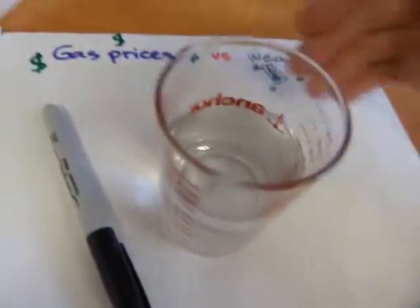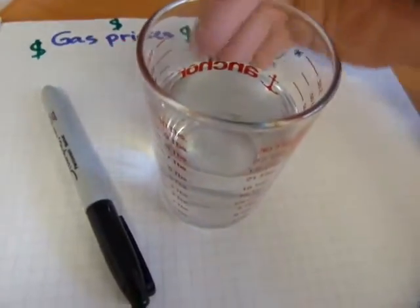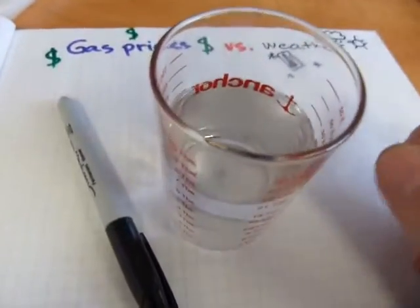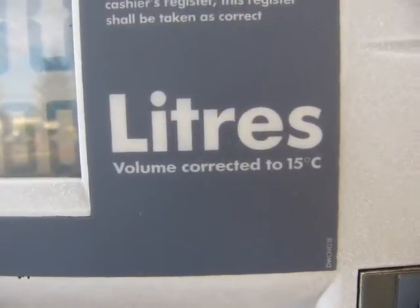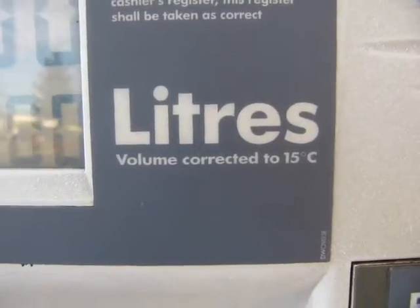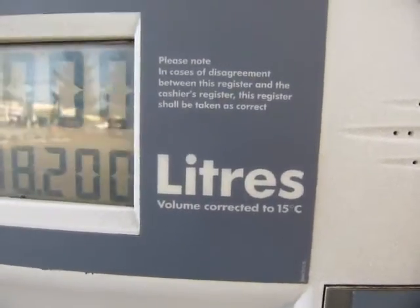Consequently, you get better gas mileage with cold fuel than with hot fuel, because cold fuel contains more particles of hydrocarbon and less amount of space. This internal space inside the fuel that changes is exactly the reason why you have information on a gas pump like this.